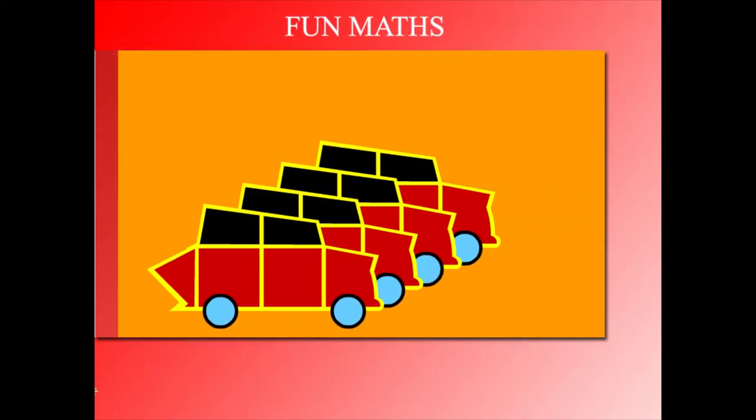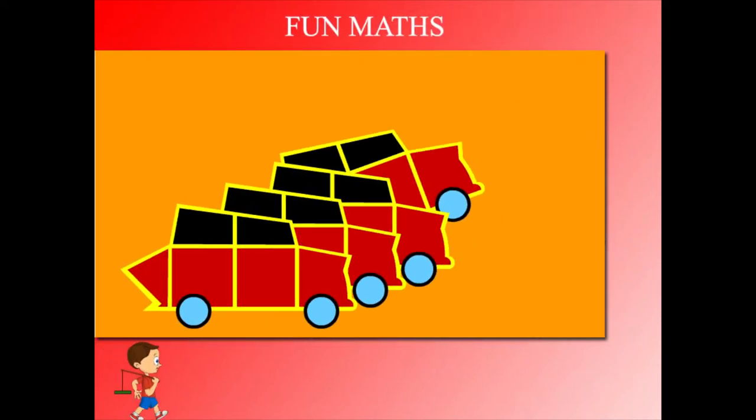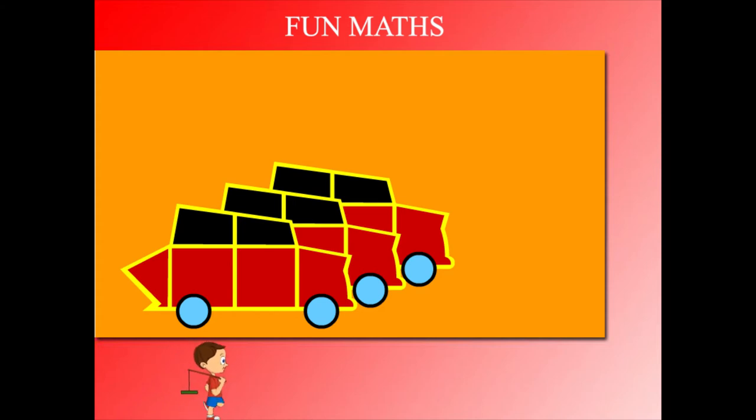Fun maths. Here come 4 cars. 1 zooms away. How many left? It is 4 minus 1 equal to 3.